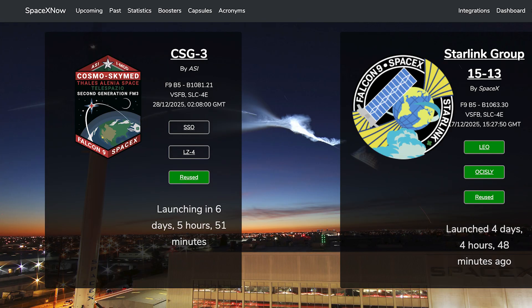There are not many more launches scheduled for the remainder of this year, but we can hopefully expect one more in a week. The CSG-3 mission is currently scheduled for Sunday 28th at 2:09 am UTC, or Saturday 27th at 9:09 pm EST.